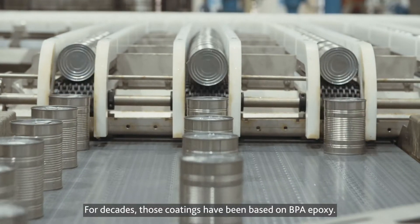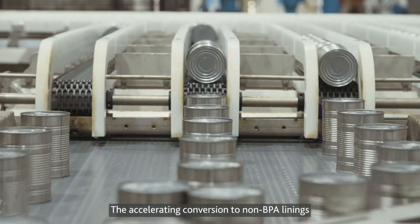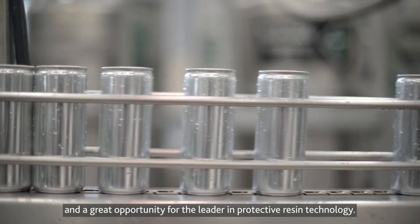For decades, those coatings have been based on BPA epoxy. The accelerating conversion to non-BPA linings has created a tremendous challenge for the packaging industry and a great opportunity for the leader in protective resin technology.